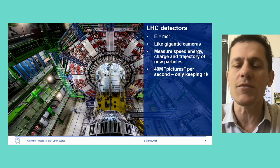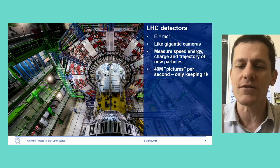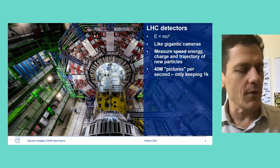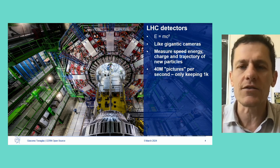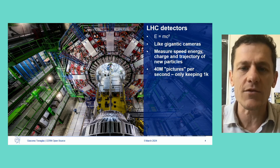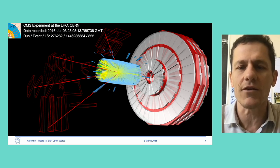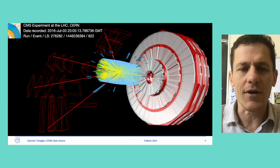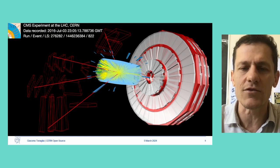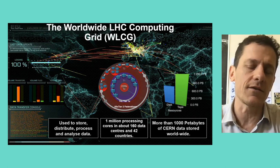In those four interaction points, international collaborations built gigantic cameras — experiments — that measure what happens: the energy, charge, and trajectory of the new particles. Every piece of those machines is able to measure one specific thing. This generates around 40 million images of the state of the detector per second. Most of the data is not interesting and is not kept — there's clever electronics that filter out uninteresting events. In the reconstruction you can see the interaction point in the center and the various parts of the detector switched on by the particles traveling through them. Particles that bend their trajectory are charged; others are not, because there are also large magnets inside the experiments.